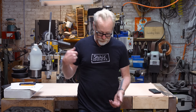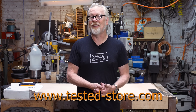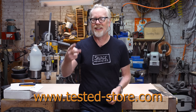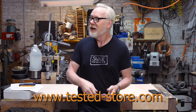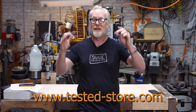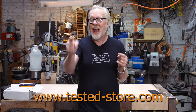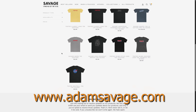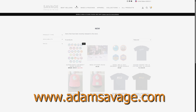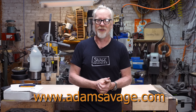Thanks for watching. If you like any of the t-shirts you see in Adam's videos, you can go to tested-store.com or AdamSavage.com to buy them, along with a whole bunch of other stuff.